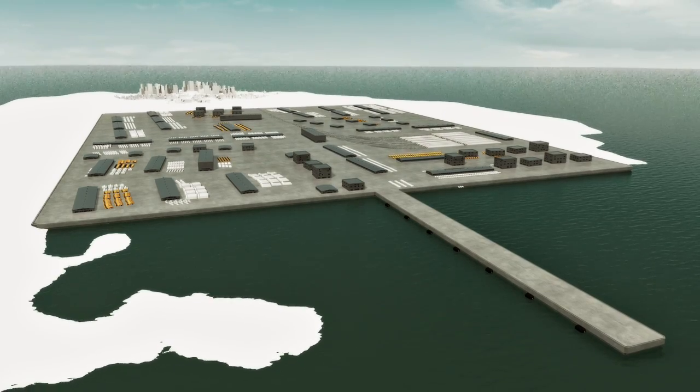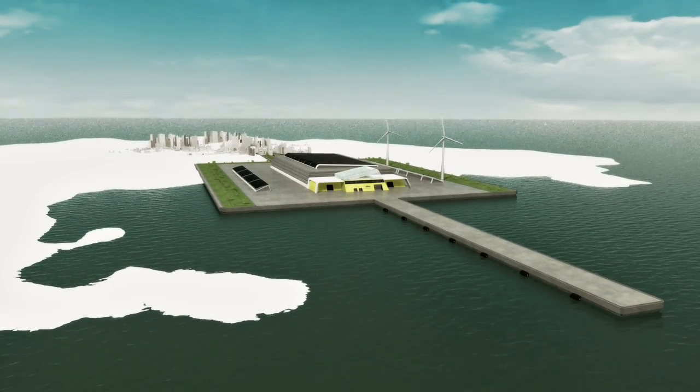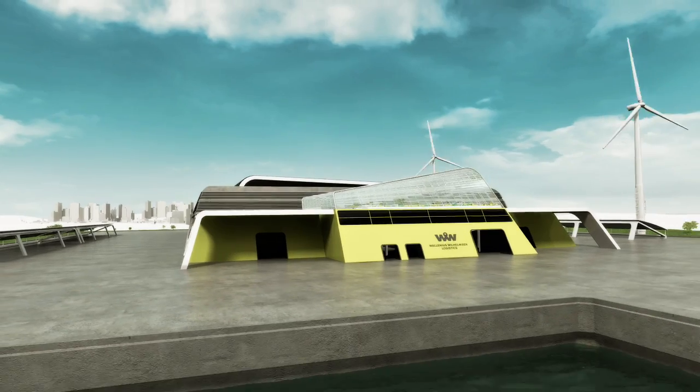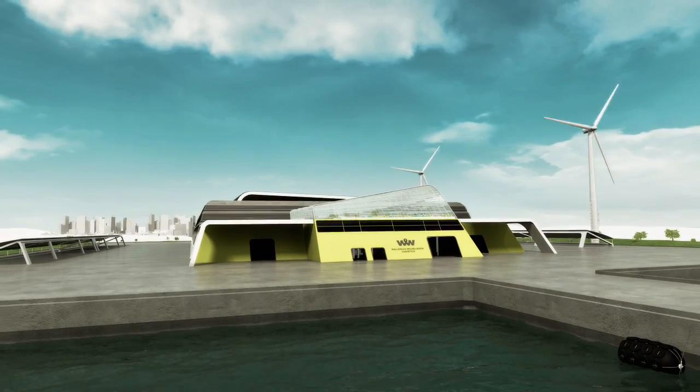Unlike today's large and congested terminals, a compact terminal and building design, including multi-level storage, will reduce land usage and eliminate extra, inefficient movements.